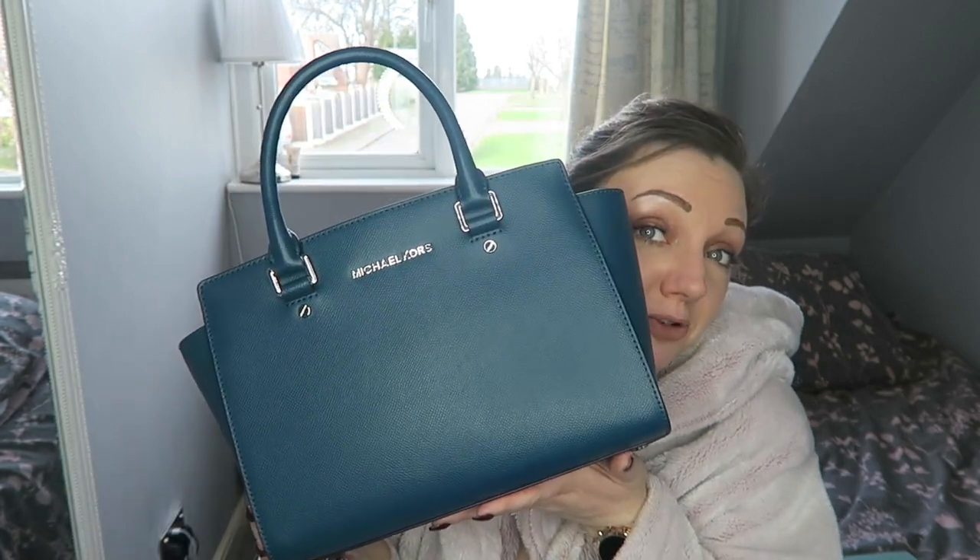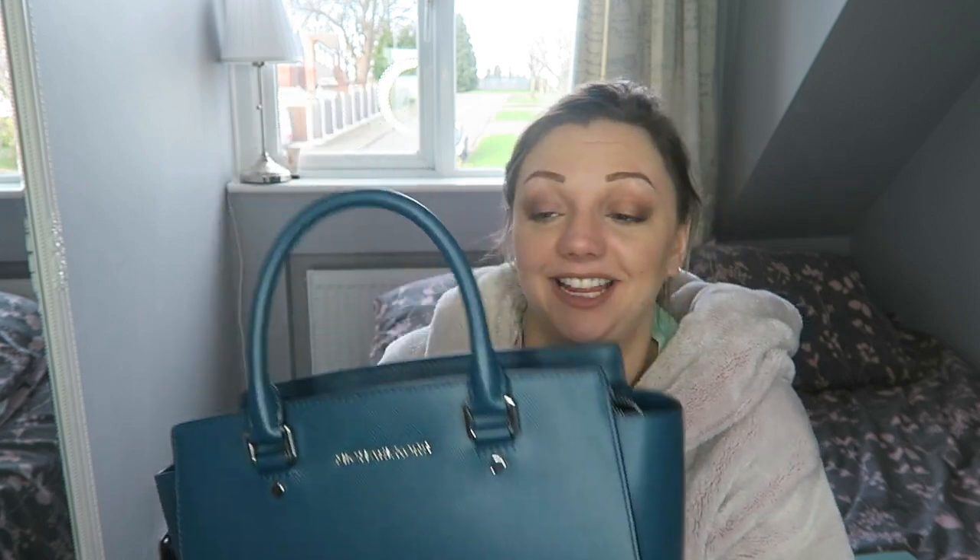I just wanted to share my new beautiful handbag that I am obsessed with. Thank you so much for watching — if you enjoyed this video don't forget to give it a big thumbs up. I do this with all of my new handbags, they're all over my channel, go check them out. Please click to subscribe, check out my latest videos, and bye bye!